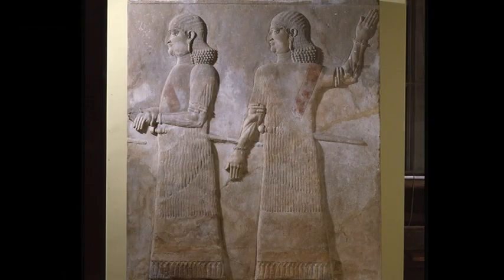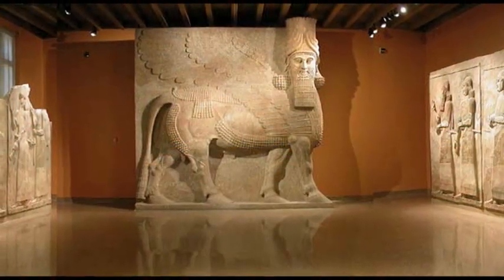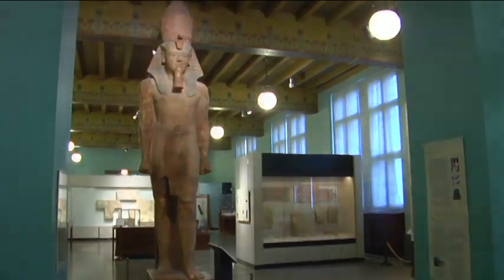There are many other firsts from the ancient world at the Oriental Institute, where you can see the treasures of the ancient civilizations of Mesopotamia, Egypt, Anatolia, and other parts of the ancient Middle East. I invite you to come and visit us at the Oriental Institute and see these wonders for yourself.